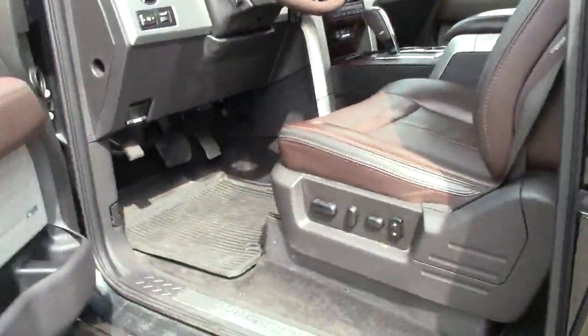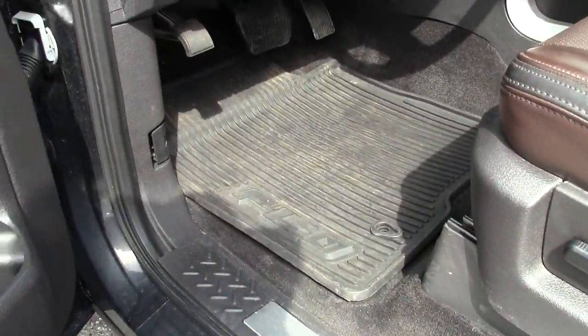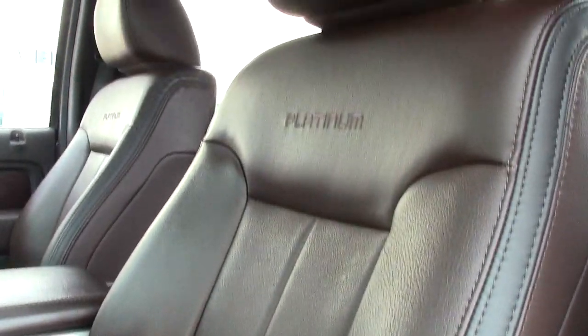Chrome handles — a nice touch. There are your retractable running boards. All-weather floor mats up front and throughout this vehicle. Beautiful, rich feel to the interior of this platinum pickup overall.